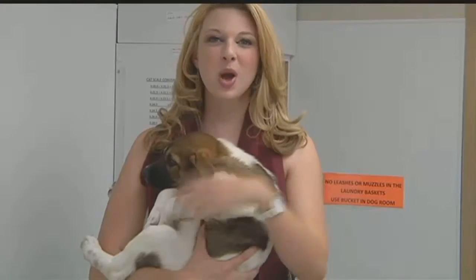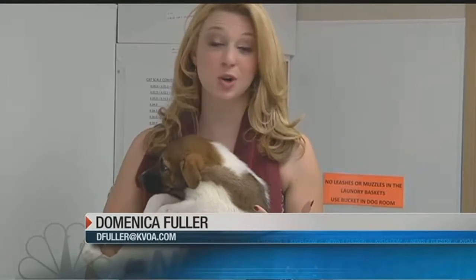A test right here in Tucson for your furry family member can reveal a lot — the origin of your pet's personality and those good looks. Here's News 4 Tucson's Domenica Fuller to guide you along. We always wonder about our own family tree and our own ancestry, but what about our furry friends?